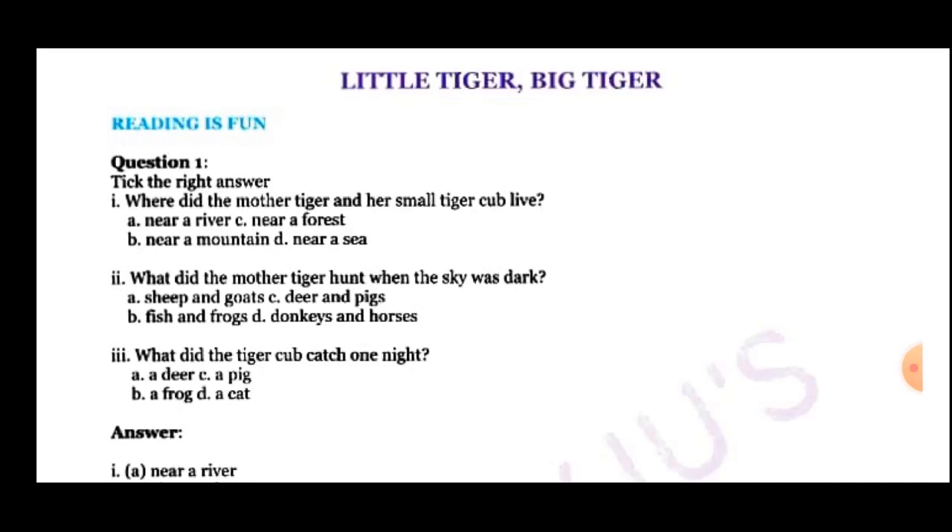The tiger and the tiger cub used to live near a river. Next question is: What did the mother tiger hunt when the sky was dark? Options are: A. Sheep and goats, B. Fish and frogs, C. Deer and pigs, D. Donkey and horses. The correct answer is C — Deer and pigs.